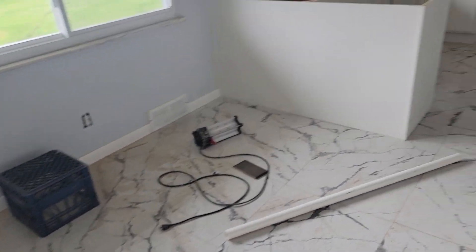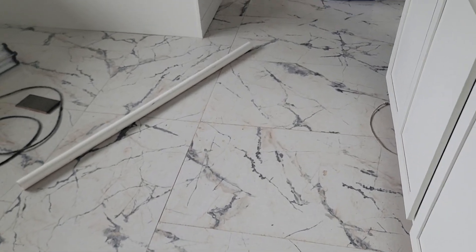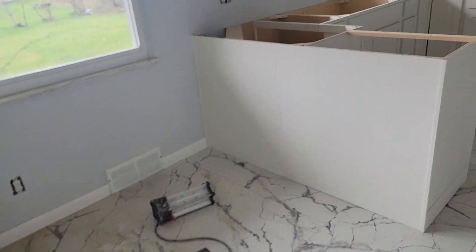Today is April 2nd, Tuesday, 2024. I went out and selected the granite countertops yesterday.